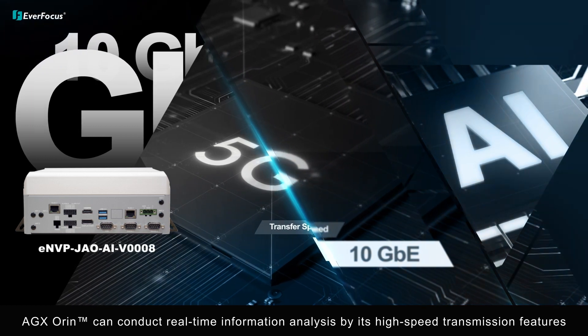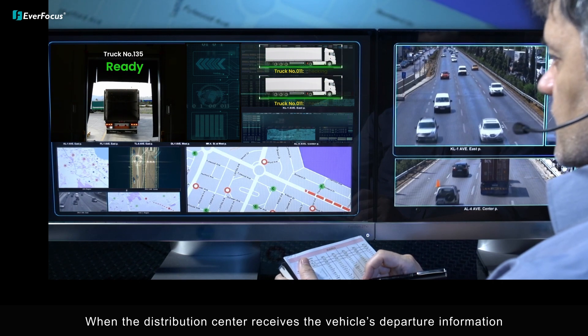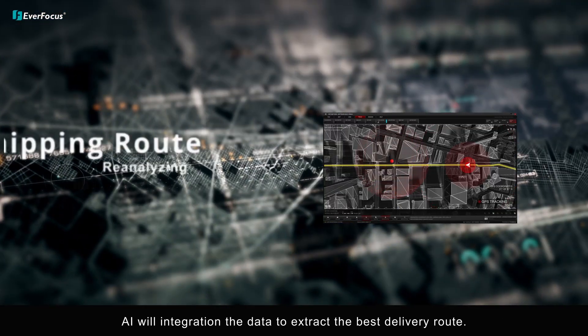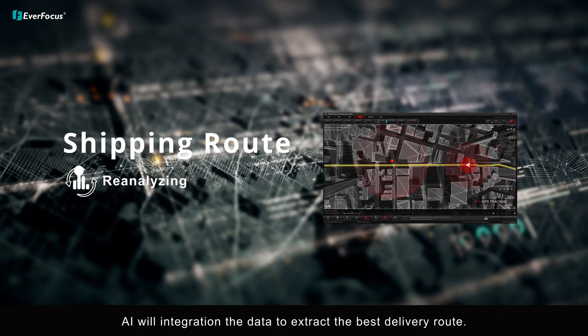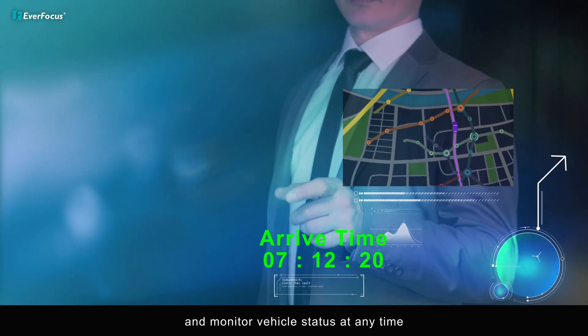When the distribution center receives the vehicle's departure information, AI will integrate the data to extract the best delivery route and monitor vehicle status at any time.